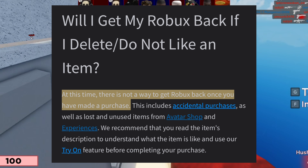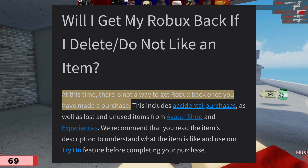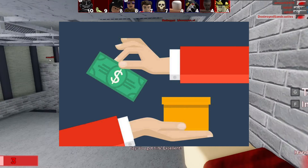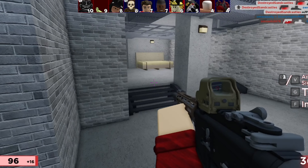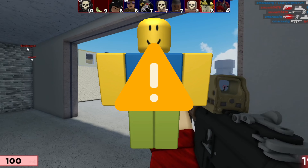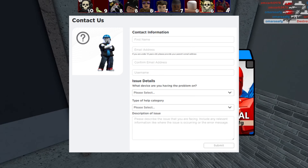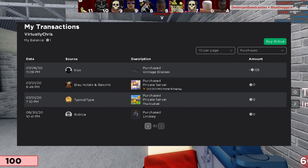Here's the official Roblox policy: 'Will I get Robux back if I delete or do not like an item? At this time there's not a way to get Robux back once you've made a purchase. This includes accidental purchases as well as lost and unused items from the avatar shop and experiences. We recommend that you read the item description to understand what the item is like and use our try-on feature before completing your purchase.'